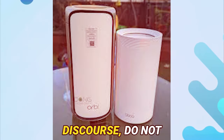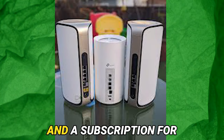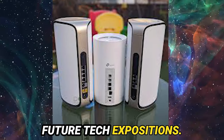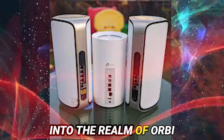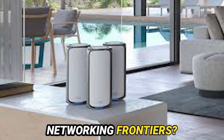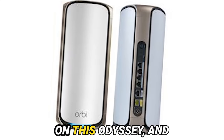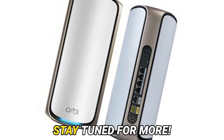If you relished this discourse, do not hesitate to express your admiration with a tap of the like button and a subscription for future tech expositions. Have you ventured into the realm of the Orbi RBE973 or other mesh networking frontiers? Share your insights in the comments below. Thank you for accompanying us on this odyssey, and until we reconvene, stay tuned for more.